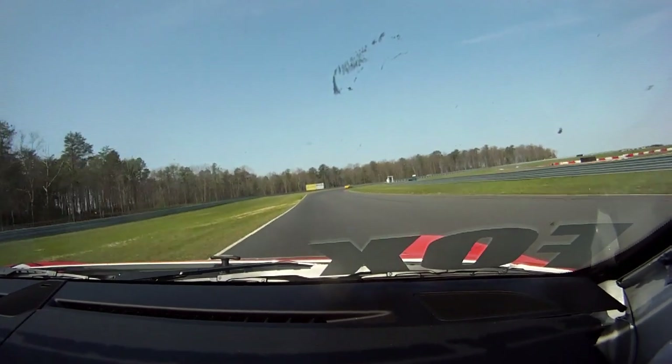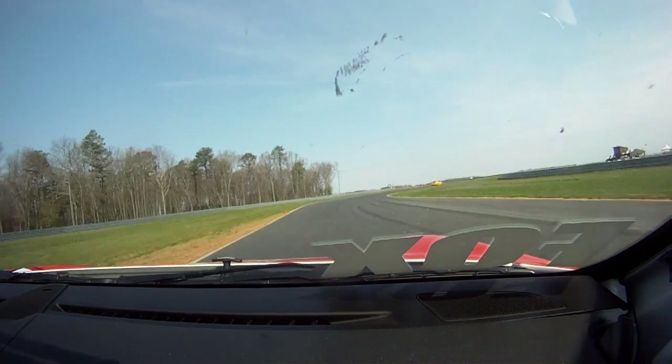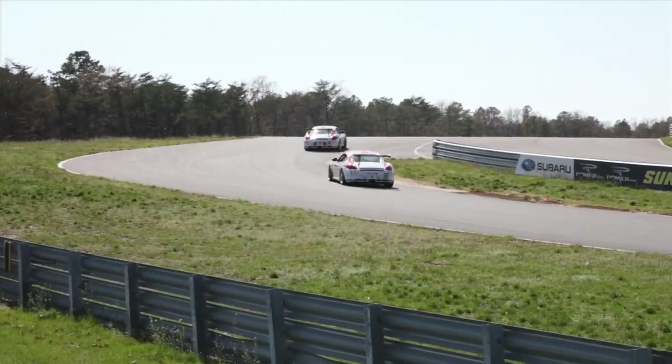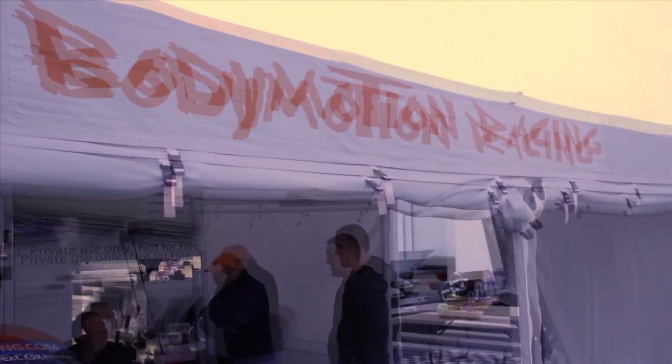For the Body Motion team, the reward is seeing their machines in the heat of competition. When you witness these beautiful cars in action, you can see why Mike called his shop Body Motion.